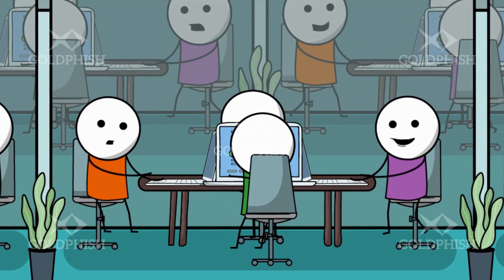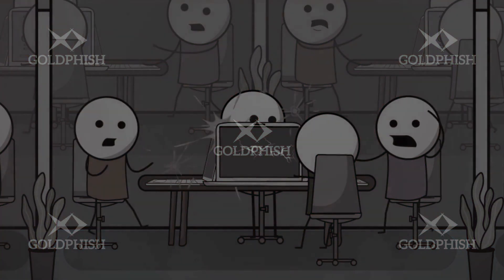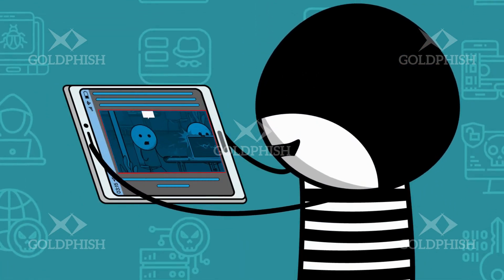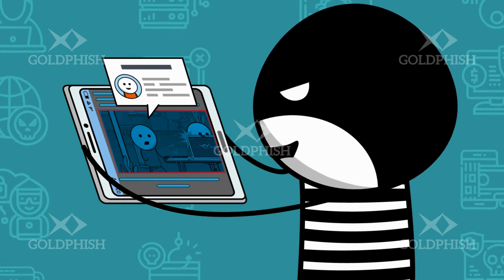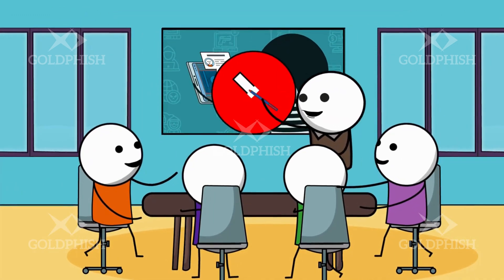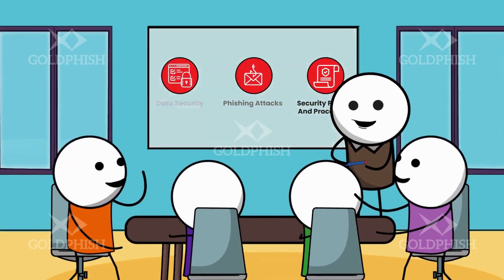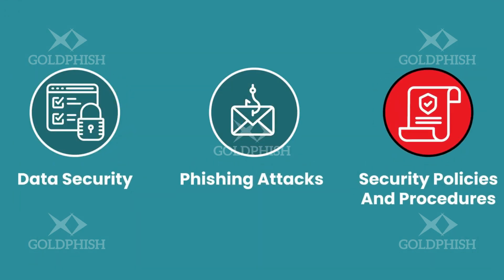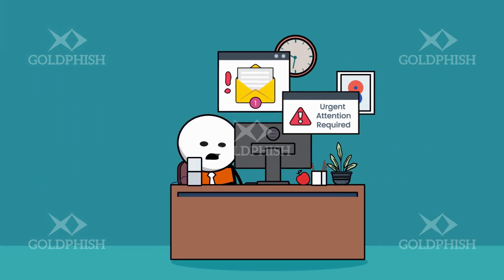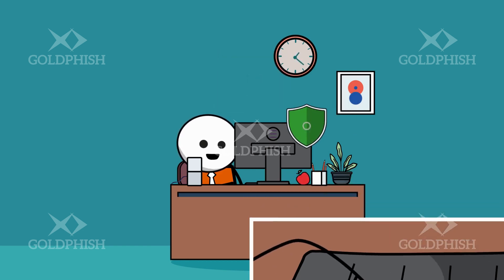Despite all the great security measures we've recommended, human error remains the root cause of over 80% of data breaches today. Security is more than just an IT problem — every user in the organisation is a target and potential weak link for attackers. But properly educated, they could be your greatest security asset. So train your employees — all of them, and often. Teach them about data security, phishing attacks and your security policies and procedures. Set up systems to let them report any suspicious emails and activity, and start building a culture of security in your organisation.